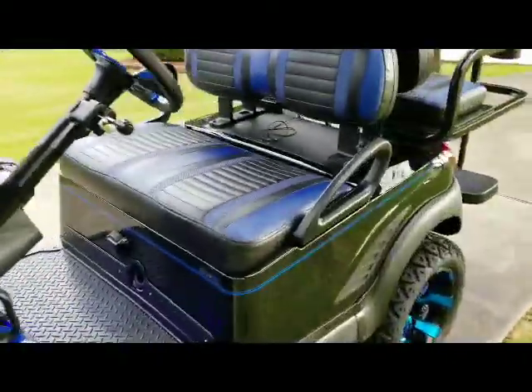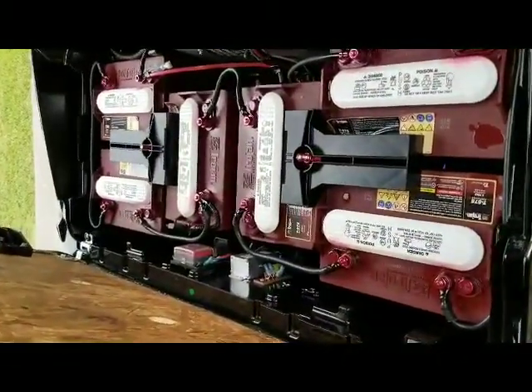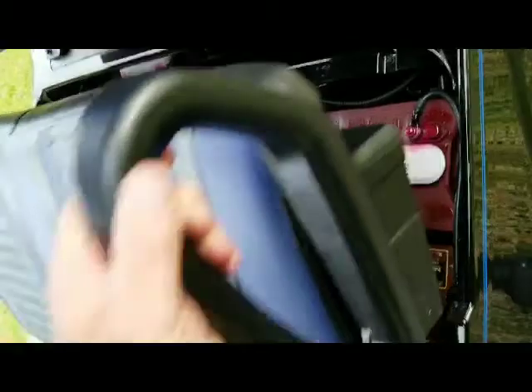Has a high speed code. Brand new charging batteries. Ready to go. Rear seat cup holders.